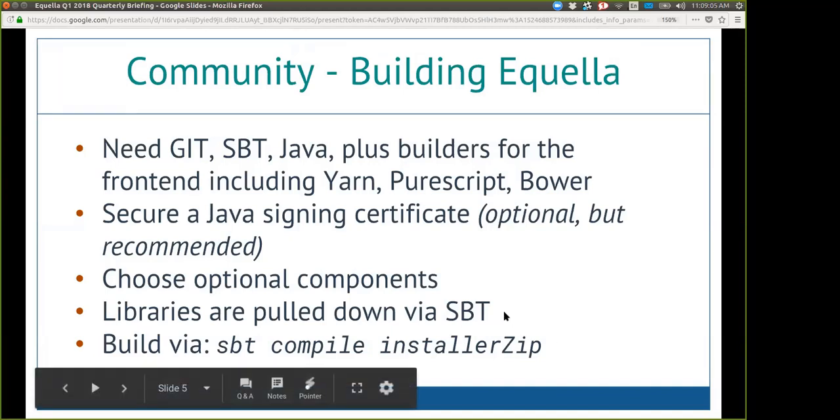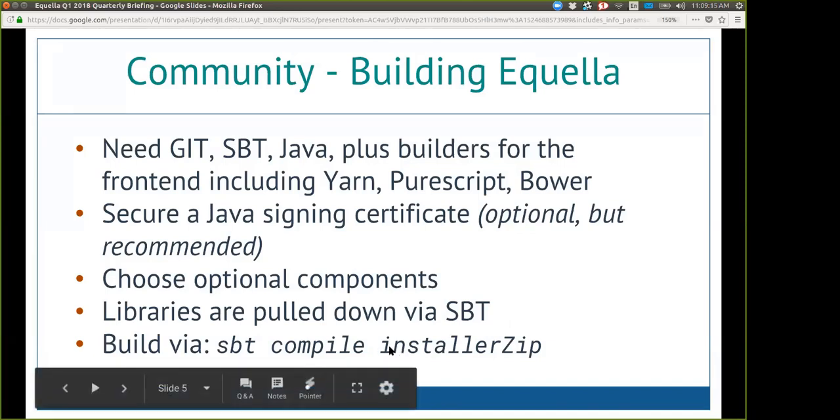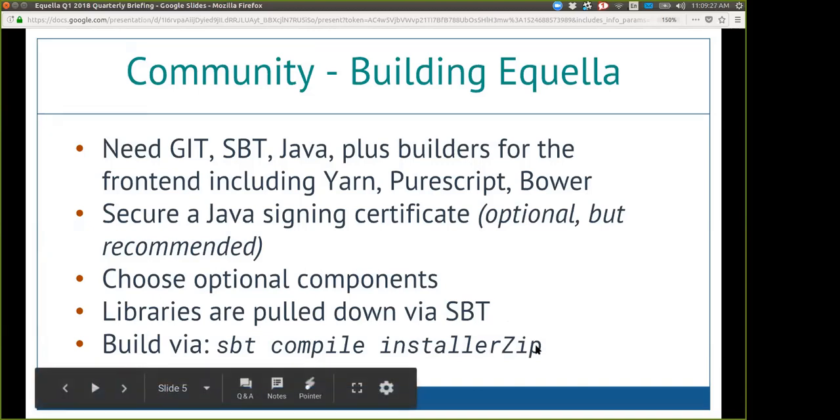All of the libraries are pulled down via SBT, so you don't need any other resources besides what you have on GitHub. It's really simple to build — you just do an SBT compile, and then there are options: you can do an installer zip, an upgrade zip, or run Aquila right from there if you're doing development. If you're just building Aquila, the installer zip is all you'll need.